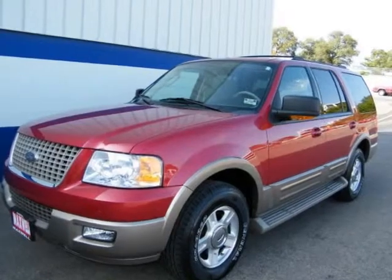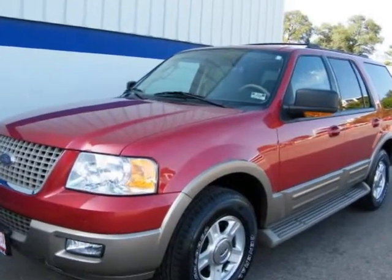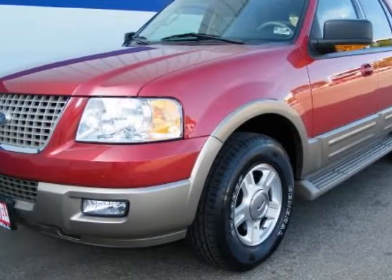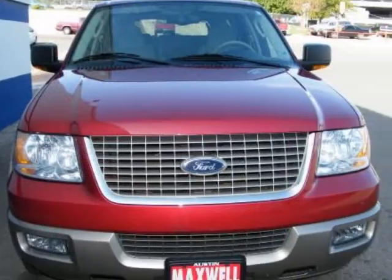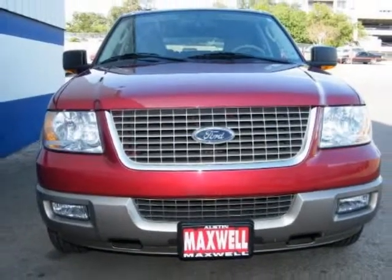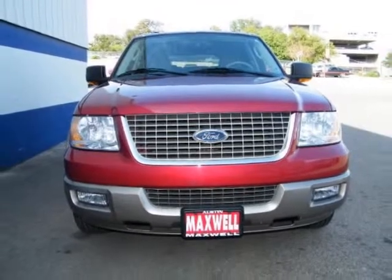This 2004 Ford Expedition is super loaded and extra clean. It comes with only 61K miles and includes fog lights, running boards, turn signal mirrors, heated mirrors, keyless entry, tow package, 3rd row seat, roof rack, leather, daytime running lights, and steering wheel controls.